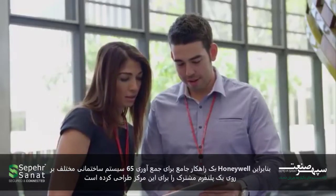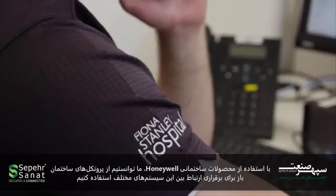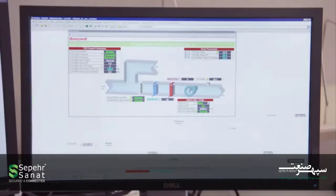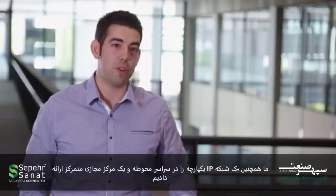Honeywell designed a solution to bring together 65 different building systems onto a single common platform for the facility. Using our enterprise building integrator product, we were able to use open building protocols to talk to these different systems, centralised data, alarm management and reporting. We also delivered a converged IP network across the campus and a centralised virtual server environment.